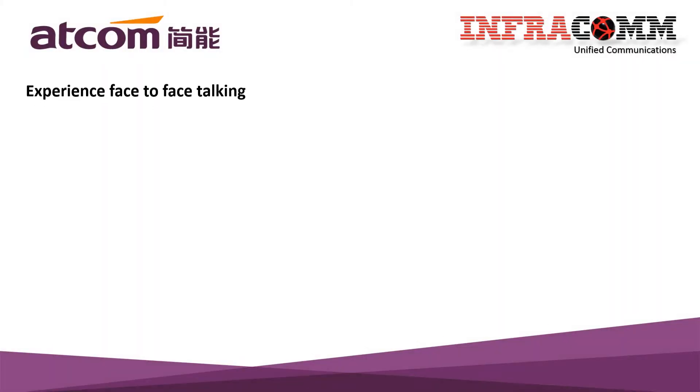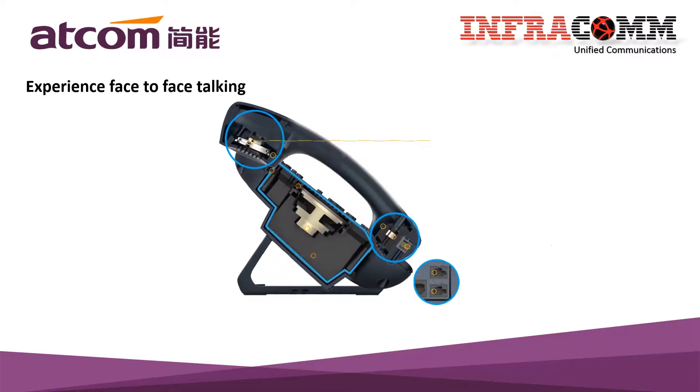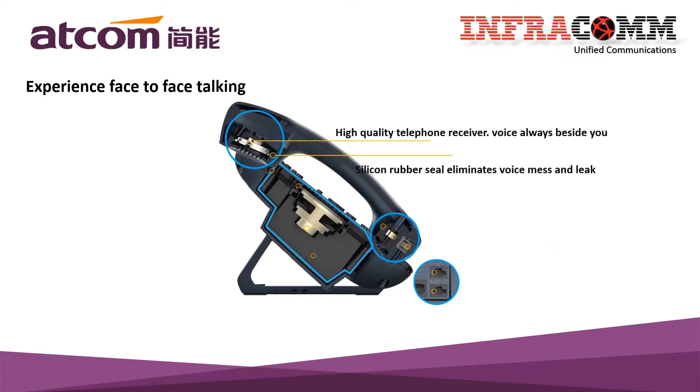Experience face-to-face talking. Firstly, the high-quality telephone receiver voice is always beside you. Secondly, Atcom uses the silicon rubber seal that eliminates the voice mesh and leaks.